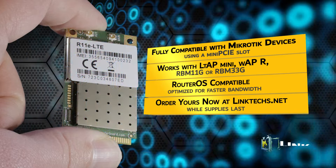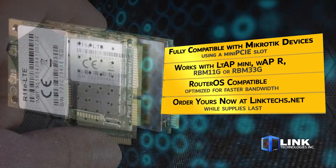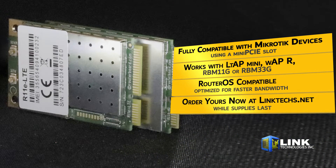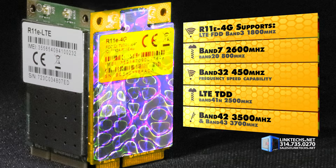These are both fully compatible with any MikroTik device using a mini PCIe slot, such as the popular LTAP Mini, WAPR, RBM11G, or RBM33G. Both units are fully compatible with RouterOS.